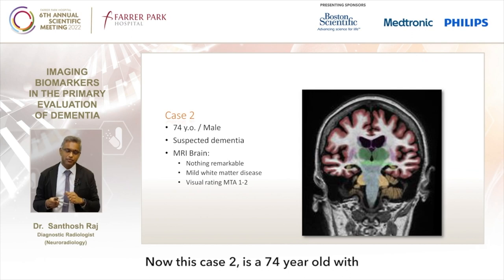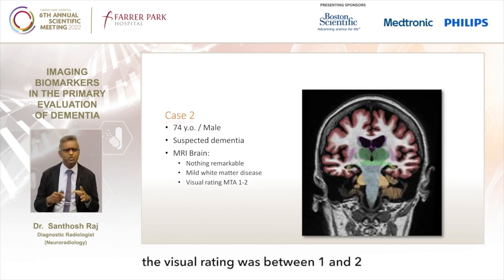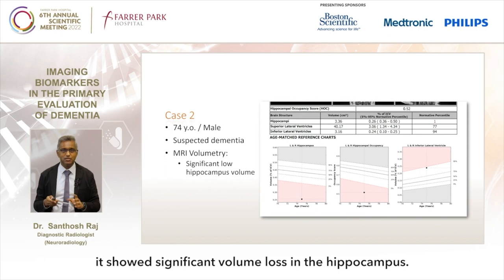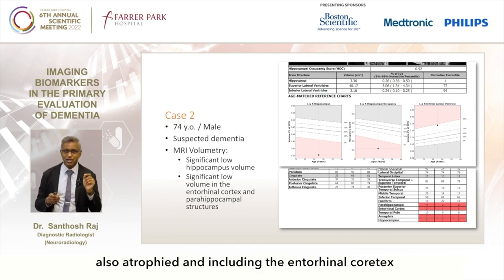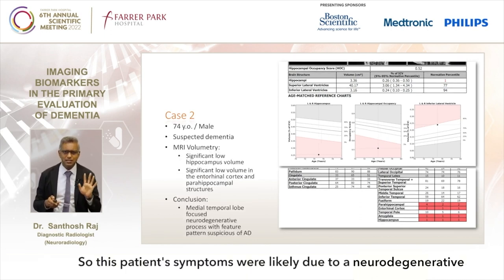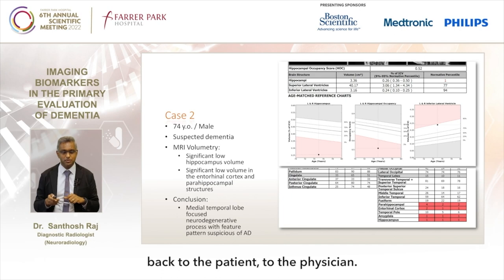Case 2 was a 74-year-old with suspected dementia. The standard MRI was unremarkable, with only mild white matter disease and a visual rating between 1 and 2. But when we subjected this patient to volumetry, it showed significant volume loss in the hippocampus. The detailed cortical maps showed that several parahippocampal structures were also atrophied, including the entorhinal cortex, which is where disease typically starts in Alzheimer's disease. This patient's symptoms were likely due to a neurodegenerative process focused in the medial temporal lobe with a pattern suspicious for Alzheimer's disease, and this was communicated back to the physician.